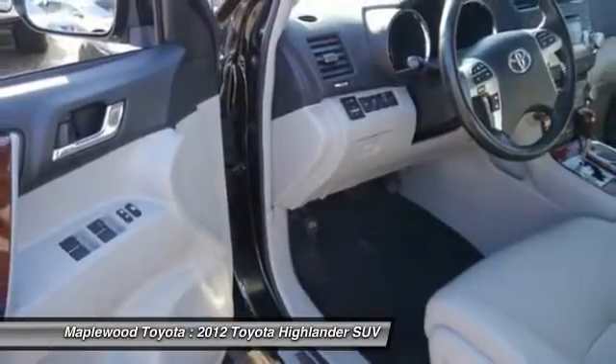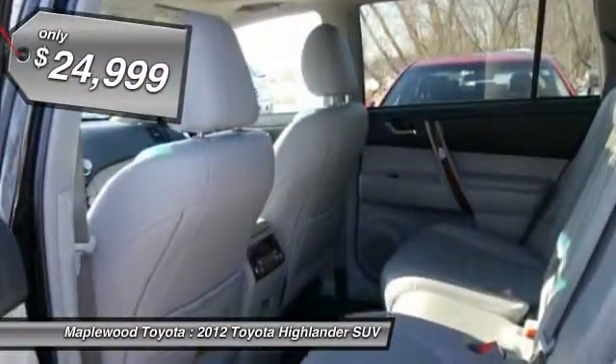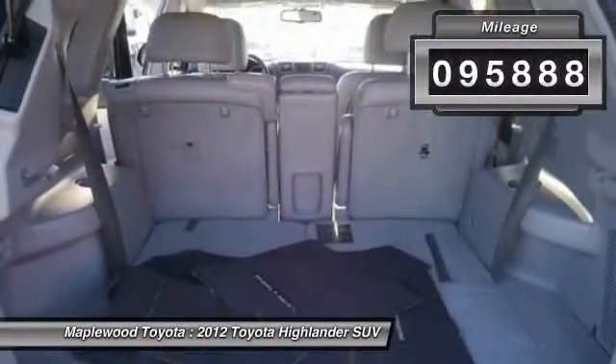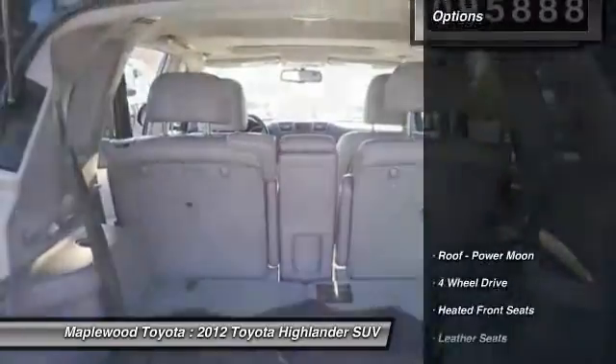A 2010 top safety pick, the Highlander is where substance meets style and is priced below $25,000. This vehicle has less than 100,000 miles. Here are some of this vehicle's great options.